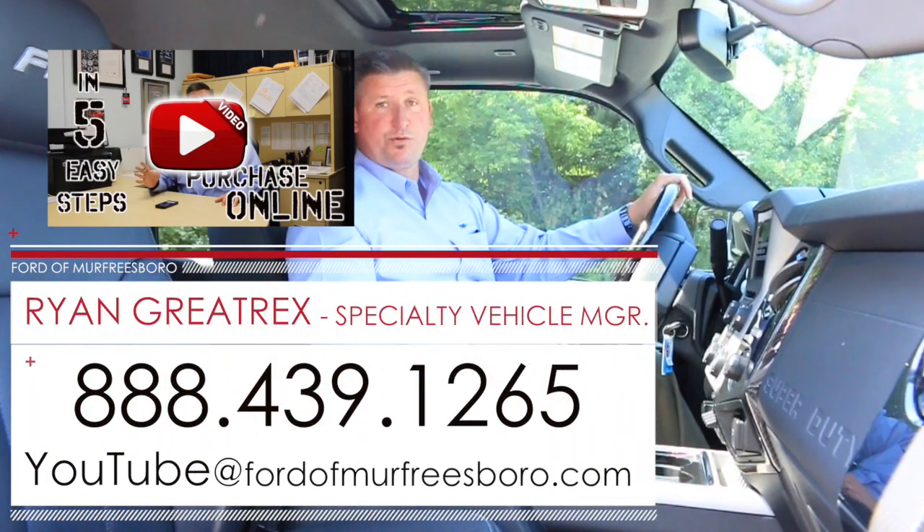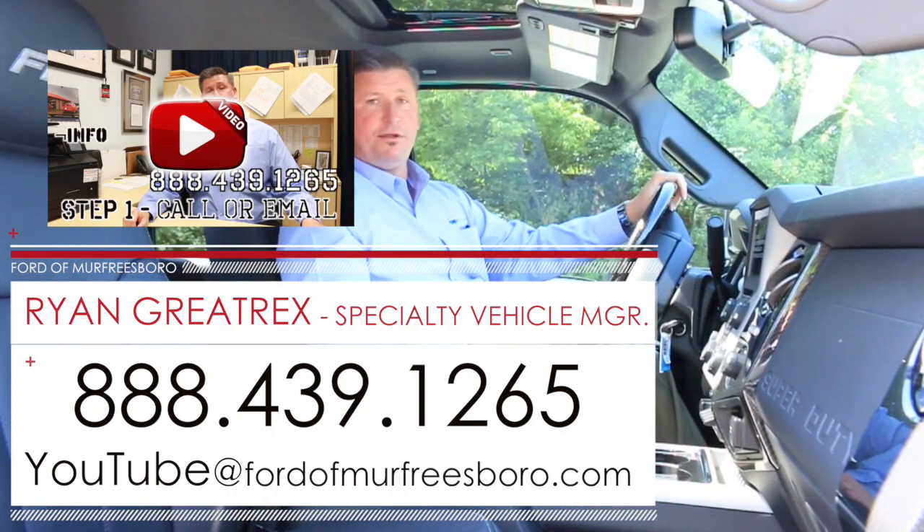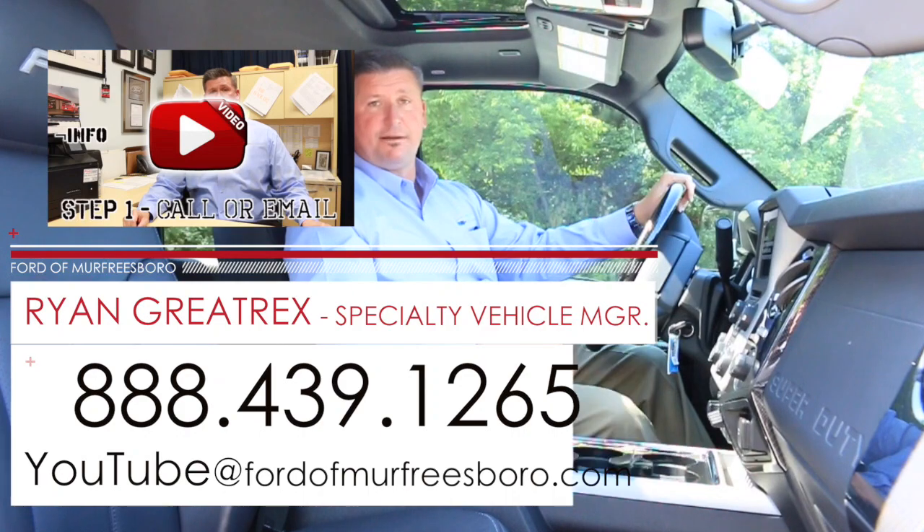If you'd like more information on one of these trucks, give me a call at 888-439-1265 — we're Ford of Murfreesboro. Feel free to email me at youtube@fordofmurfreesboro.com. Thanks for taking the time to view this video.